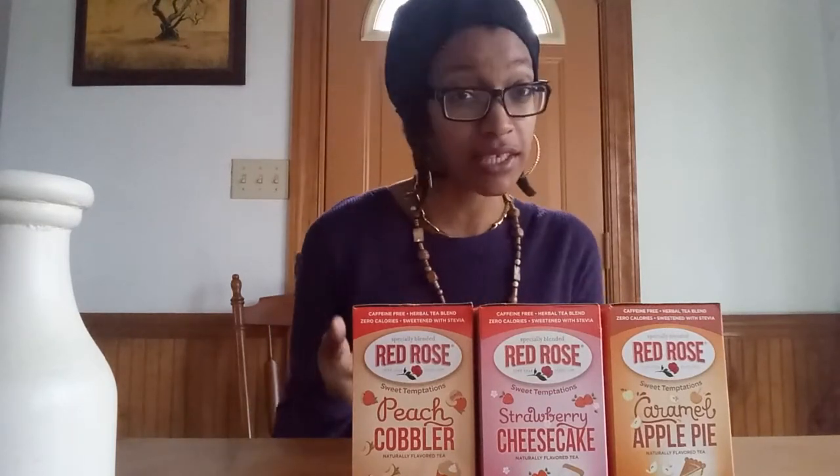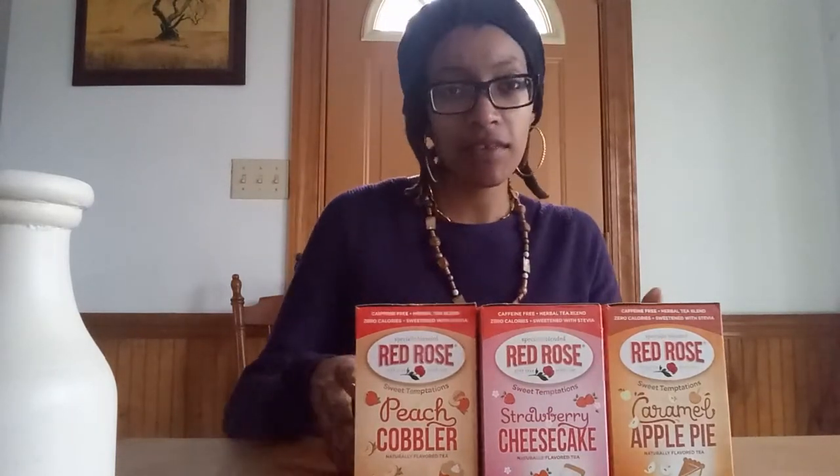My son mixed all these teas together and drank it, and I got to try it — it was good. It was sweet because of all the stevia, but it was very flavorful and it smelled beautiful. So that's just a quick rundown of these teas.